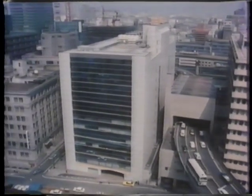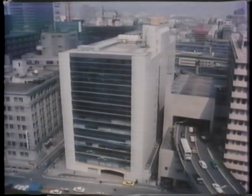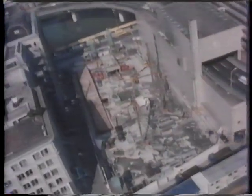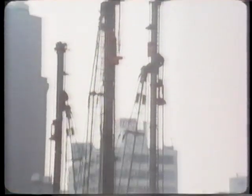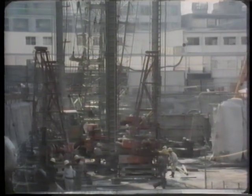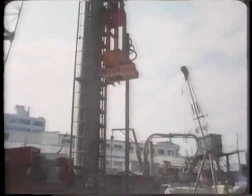These columns, produced by jet grouting, can support buildings. Buildings of the early 1930s were formerly built here, and column jet grouting was employed to form bearing piles for the buildings without disturbing the foundations.